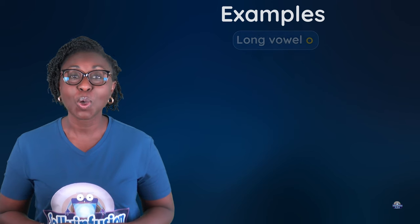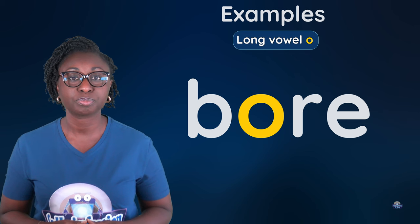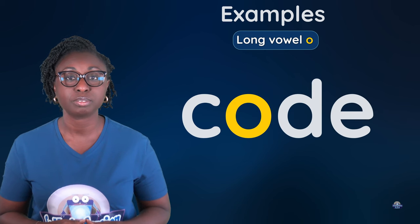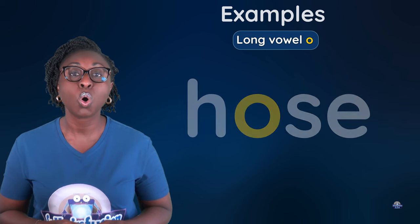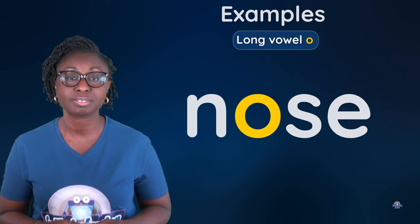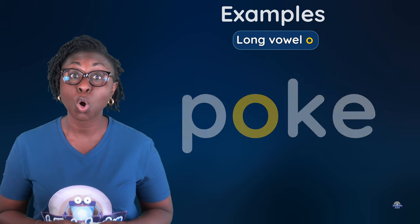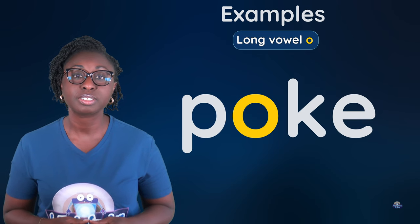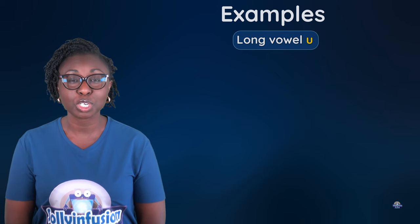Long vowel O: bore, code, dome, hose, nose, road, poke, vote.